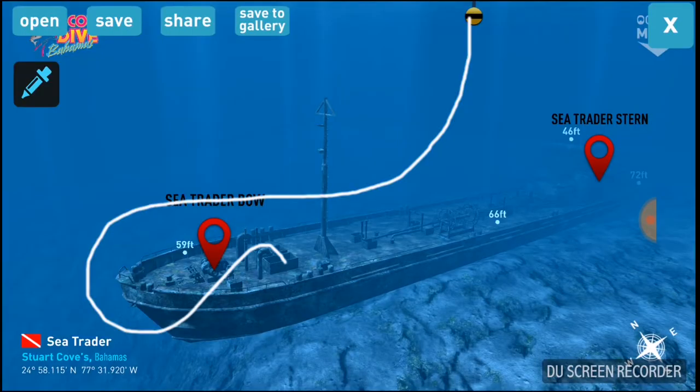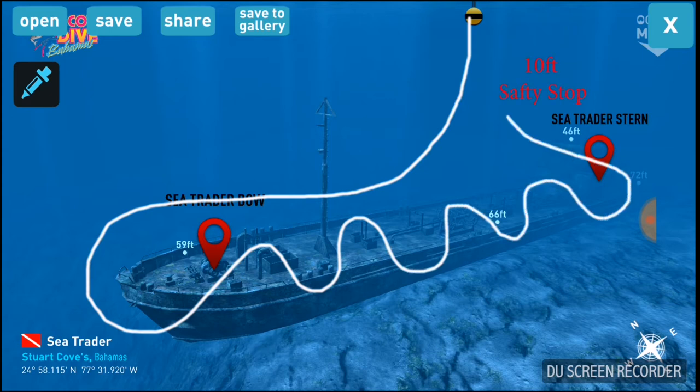Go into this hatch, and then we swim through the whole wreck, and that's where we got the plan. And then we'll come up to the 10 feet where we do a three-minute stop.